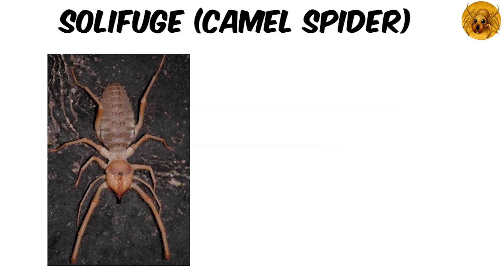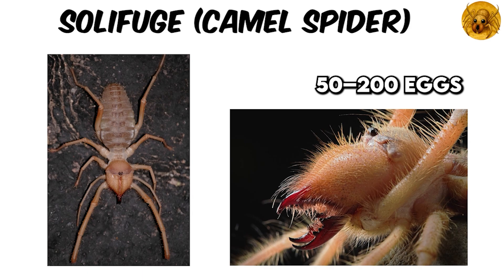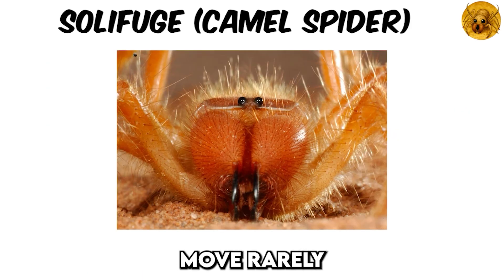Females often lay 50 to 200 eggs in these burrows and fiercely guard them until hatching — a protective move rarely suspected in such a fierce-looking hunter.